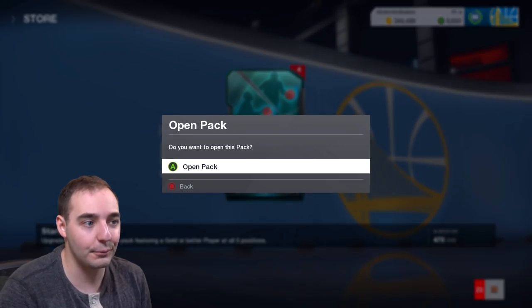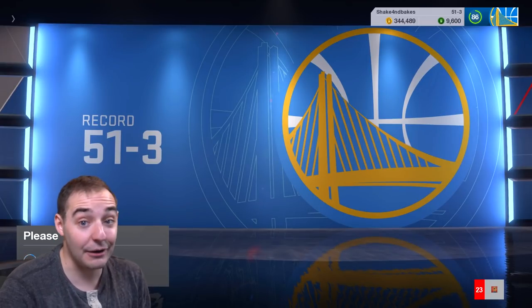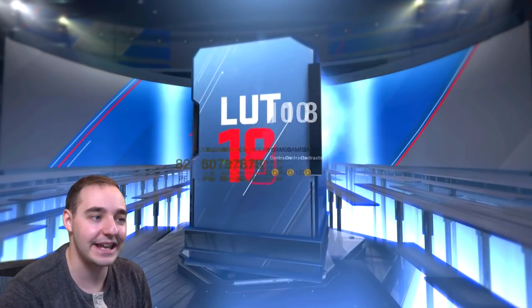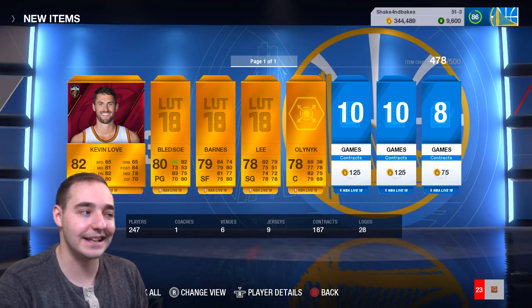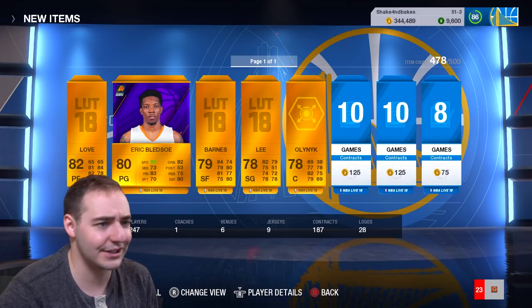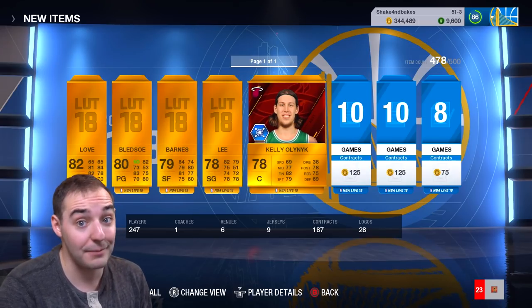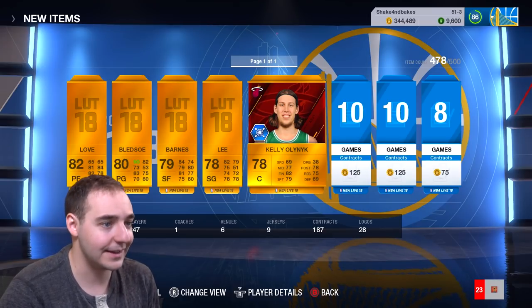So that was one bundle worth of packs, and now we got another one with these four right here. Let's see if we can get that Elite. We get Kevin Love - this is a good pack, but I already have him. Eric Bledsoe right there. They got to update his background - they've updated Kyrie's and other guys, so they got to do it for Eric Bledsoe, now with the Milwaukee Bucks who've been playing pretty well. I don't think they've lost with Eric Bledsoe.